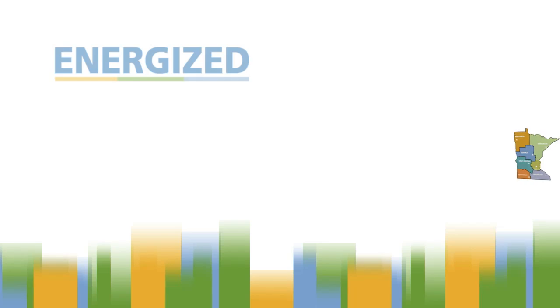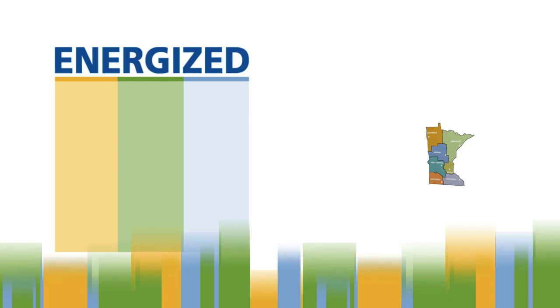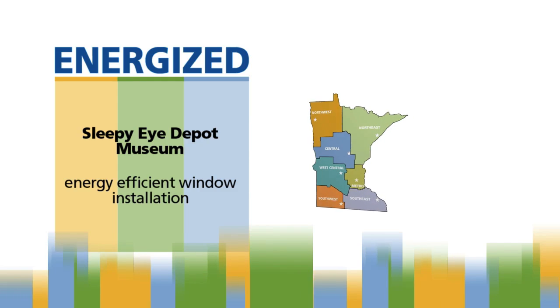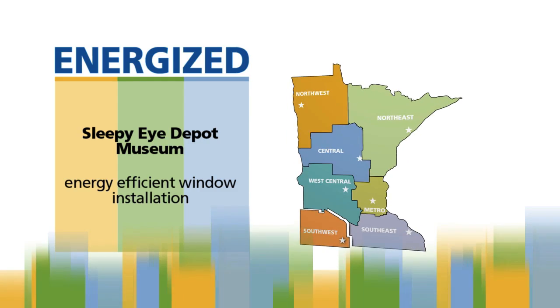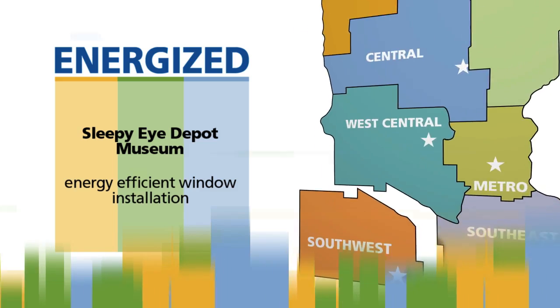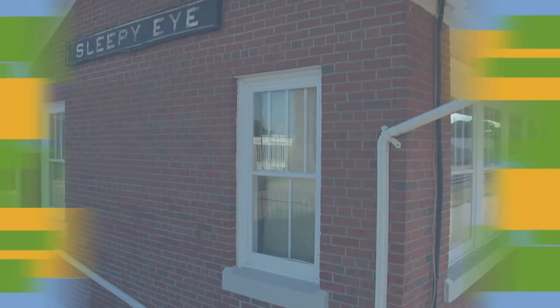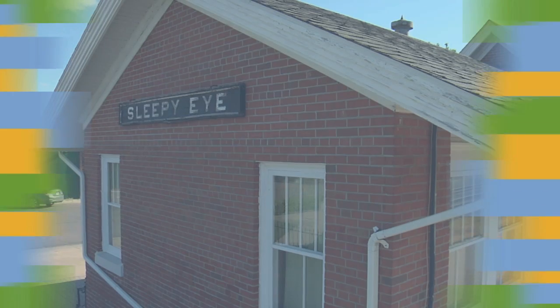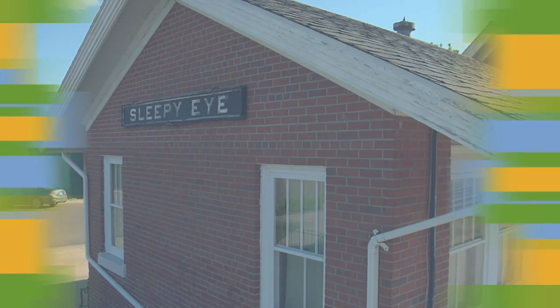A lot of our small towns have great old buildings in disrepair, and it takes dedicated volunteers to rescue and restore these community treasures. Such an organization is the Sleepy Eye Preservation Group, a nonprofit organization that's been restoring Sleepy Eye's 1902 C&W Railroad Depot, a building on the National Register since 1984.